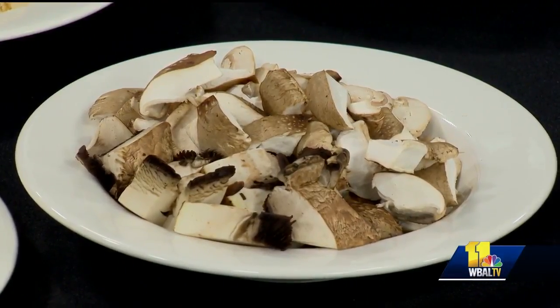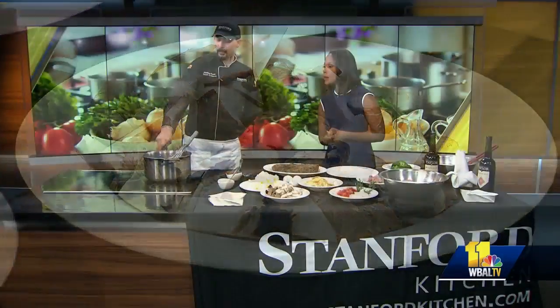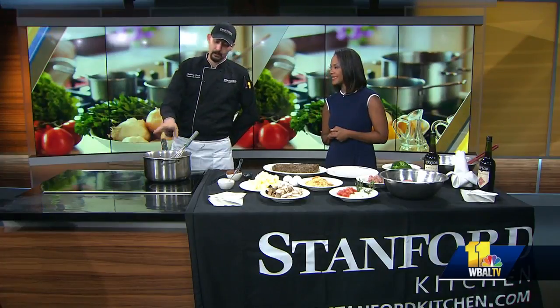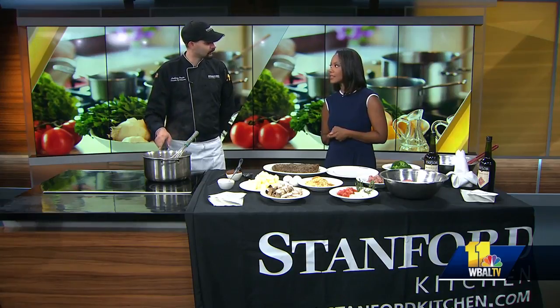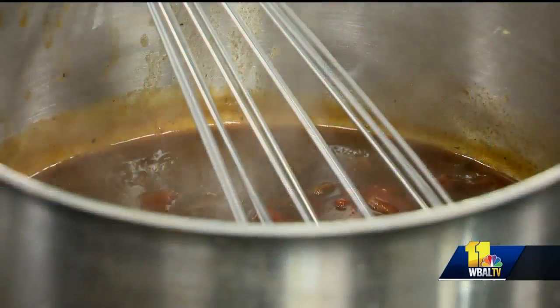Talk about this sauce you've got going on. Here is a portobello Madeira sauce. It's going to have Madeira wine, portobello, a little bit of fortified beef stock, diced tomatoes, some aromatics in there. It's quite good — blends really well with the broccoli.